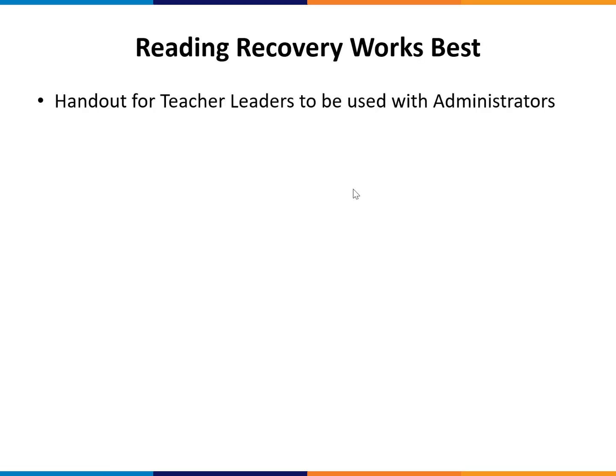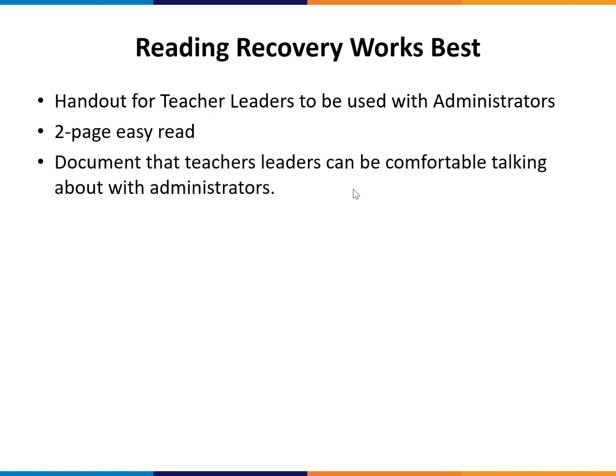Our new handout, 'Reading Recovery Works Best,' is a handout for teacher leaders that they can use when talking with administrators. It's designed to be a two-page easy read — not very dense and without a lot of data, but it does have some data in it.